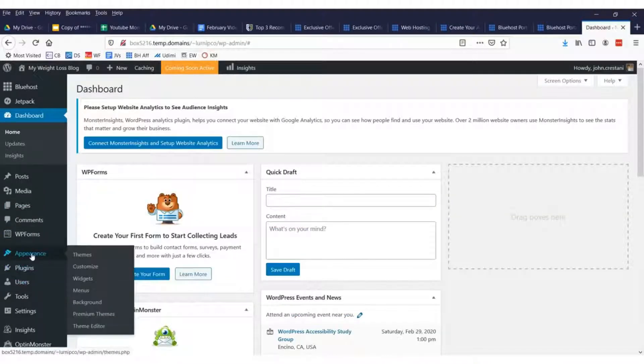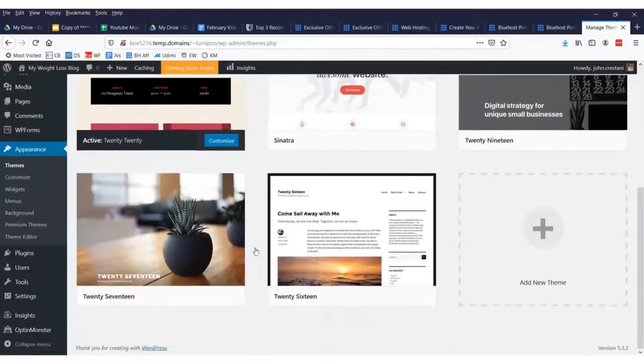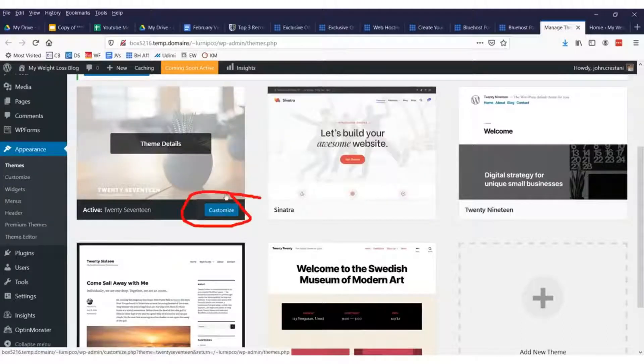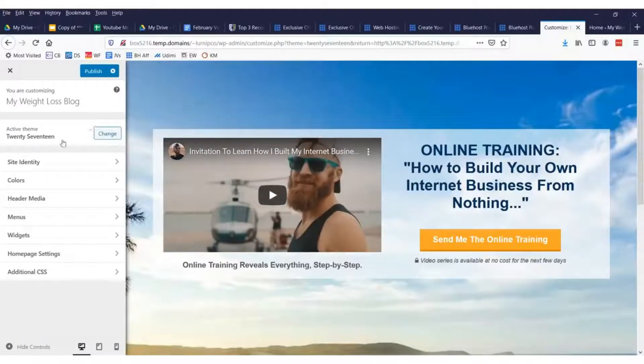After you log into WordPress, go to the area that says 'Appearance' and then 'Themes' — there's a button with a paintbrush. In this area you can choose your theme. There are lots of different themes: generally one, two, or three column layouts. I'm going to use the 2017 theme because it looks pretty. You can also click 'Customize' to modify your theme.